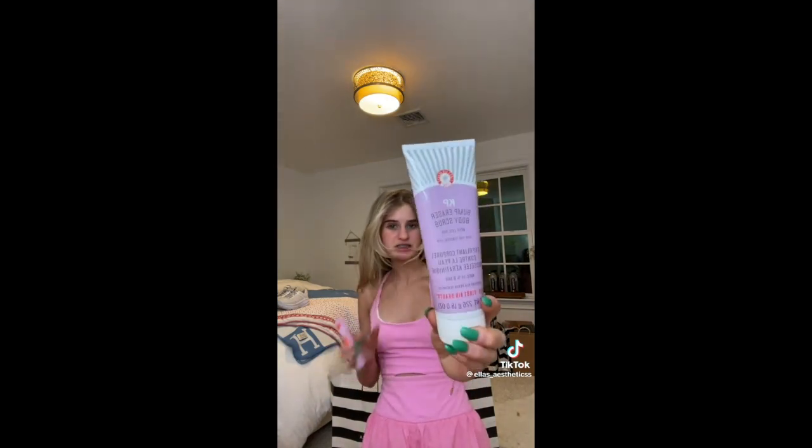I have two new product alerts. First is the Tower 28 Mascara — I've heard everybody rave about this, so we're going to put it to the test. And then I have the First Aid Beauty Bump Eraser. I get those really tiny bumps on my arms and legs, so hopefully this scrub fixes it.